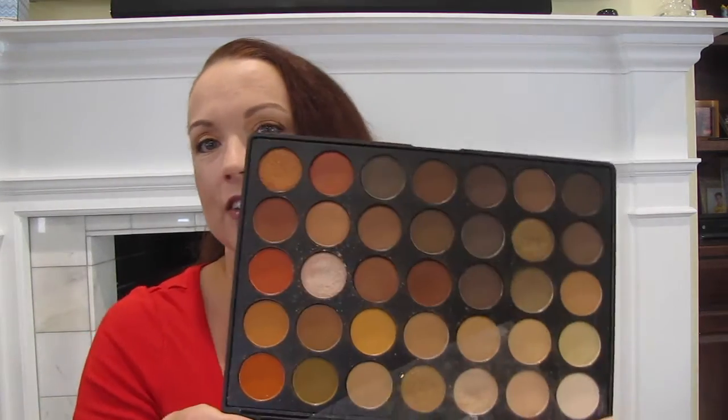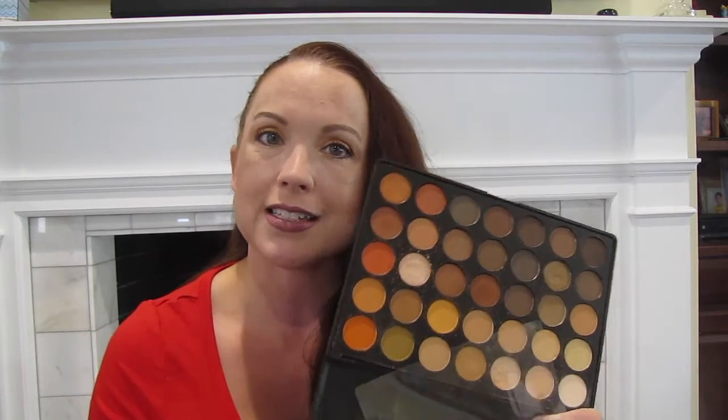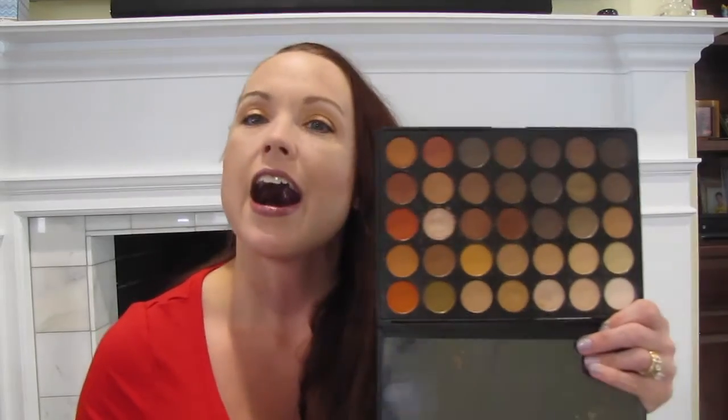Now that we've talked about eye looks, this is the palette of the week — the 35O palette from Morphe. It is phenomenal, absolutely love this. The colors are creamy and soft. There's a little bit of kick out in the pan when you put your brush in it, but I have not had any on my eyes. I have done everything except for the under eyebrow highlight with this palette. I have not used my Makeup Geek at all this week, which I always say is a miracle because those are my holy grails.